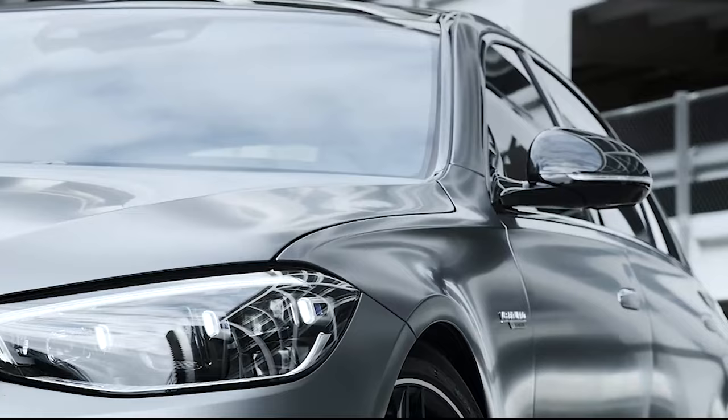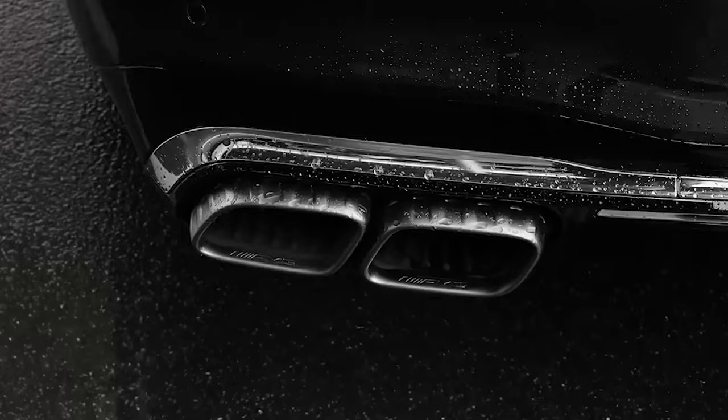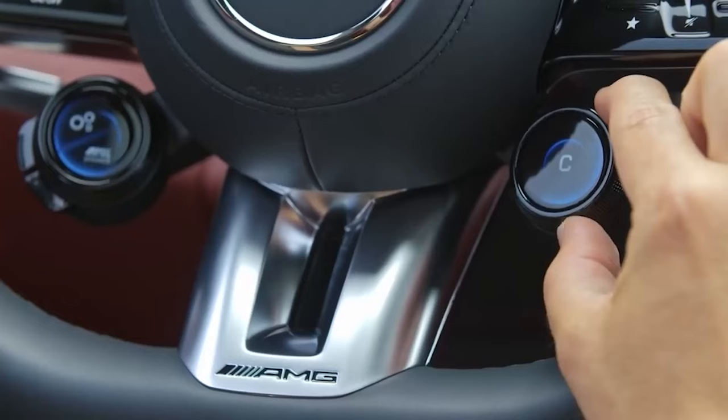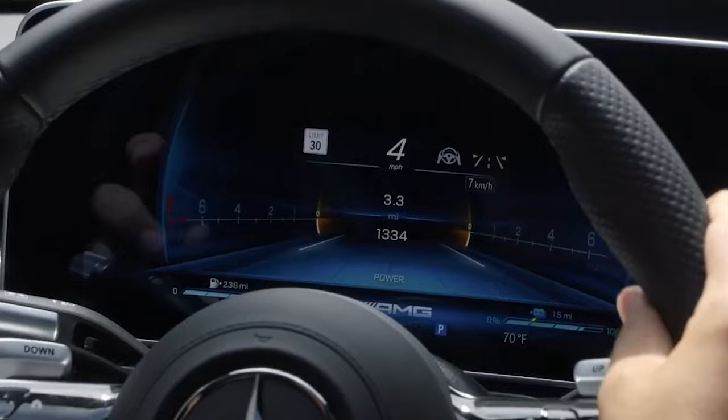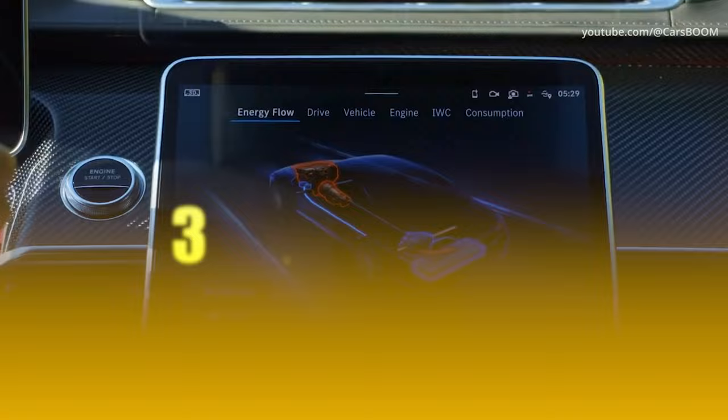The mirror's got a cool camera, thanks to the night package. The panoramic sunroof is massive, and the door handles? They retract. The sound from this beast is something else, especially in Sport Plus mode. But if you're feeling mellow, comfort mode's got you. The trunk's a bit tight due to the battery, but who cares when you can go up to 30 kilometers on just electric?